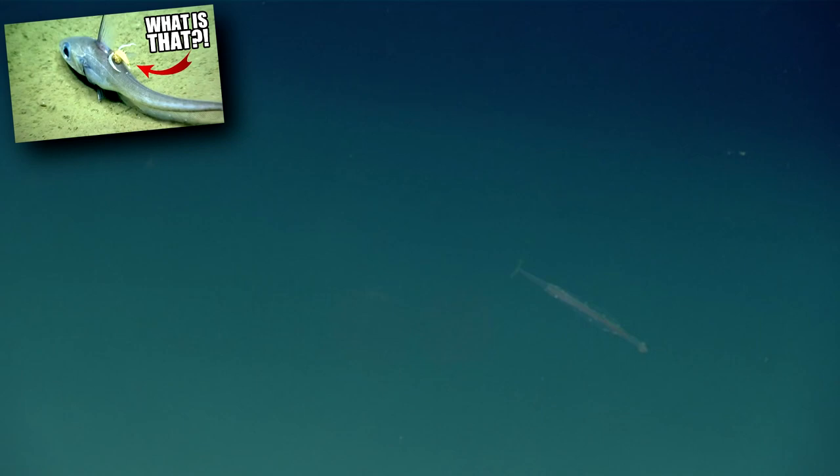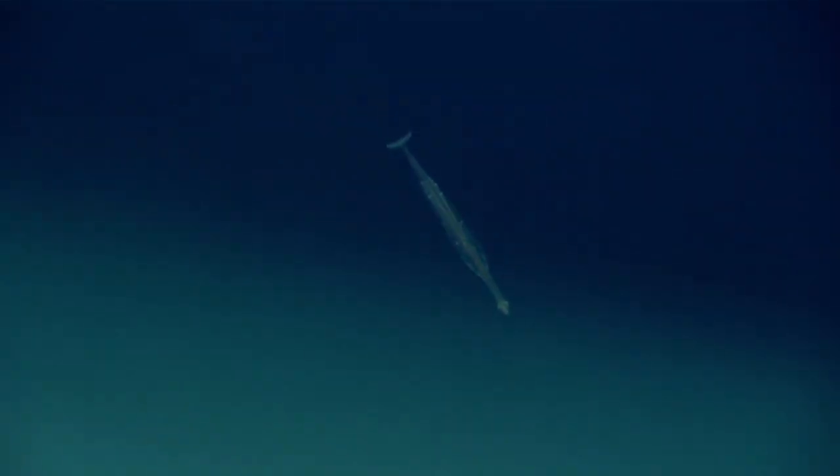Arrowworms are predatory. Their main diet consists of copepods, which are small crustaceans that live in water. Arrowworms also eat other crustaceans, as well as fish and fish larvae. They get their common name because they shoot through the water like an arrow towards their prey.